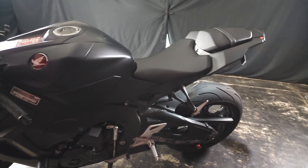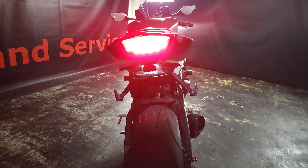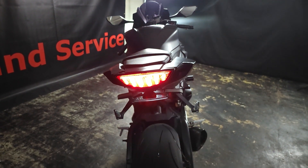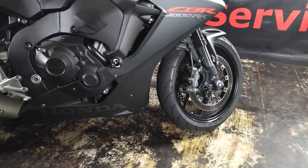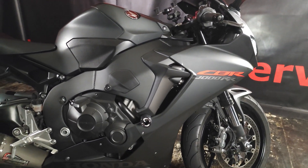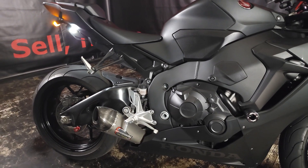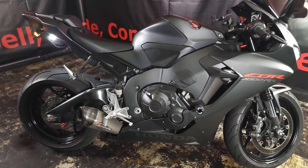Cutting-edge electronics including selectable riding modes and wheelie control give riders more control on the road and the track. The lightweight and agile CBR1000RR excels in handling and responsiveness. So if you want to come take a look at the FireBlade, or maybe you're looking to get your hands on one, definitely come by Flip My Cycle.